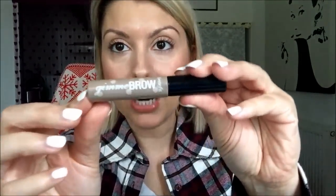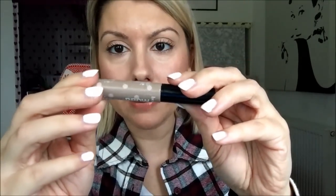And then last but not least, eyebrows — it's the Benefit Gimme Brow in light medium. The writing's practically worn off here, so I want to use this up. I've had this for ages. I don't know whether things just last a long time or you just don't use it — but I use this every day.